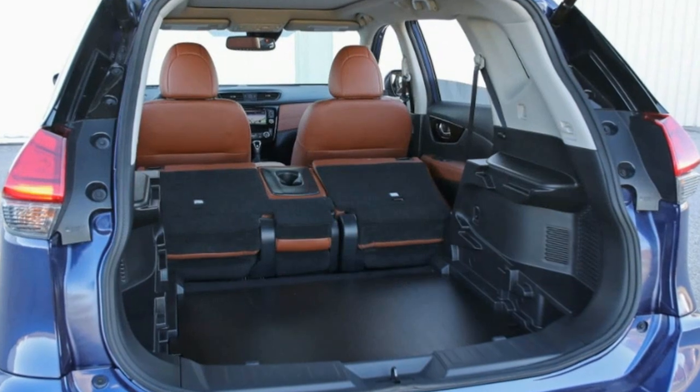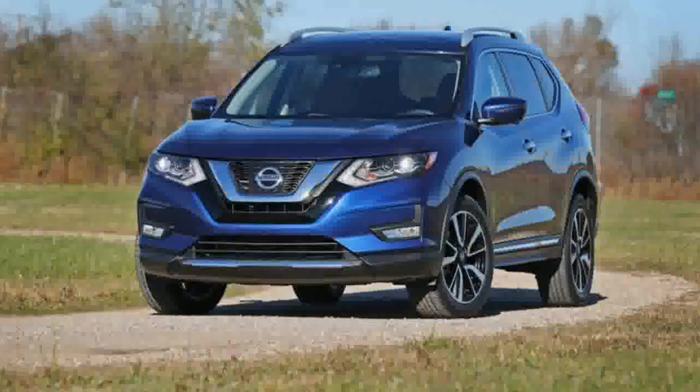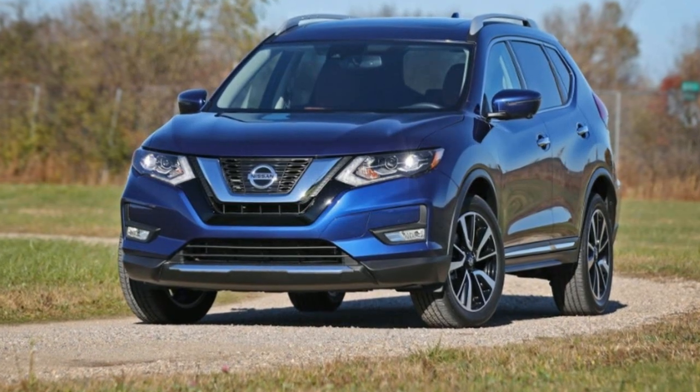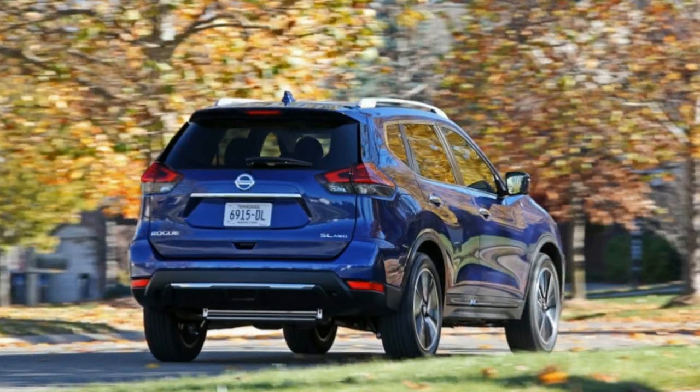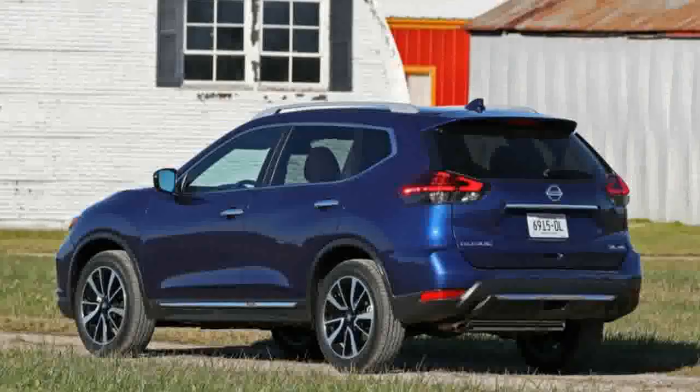Apart from the cabin's cubbies and compartments, the five-seat non-hybrid models have the divide-and-hide cargo system. It allows the rear floor to be raised or lowered, or used as a shelf or to cover hidden compartments. While we found it to be clumsy in operation, it's a creative and functional addition.